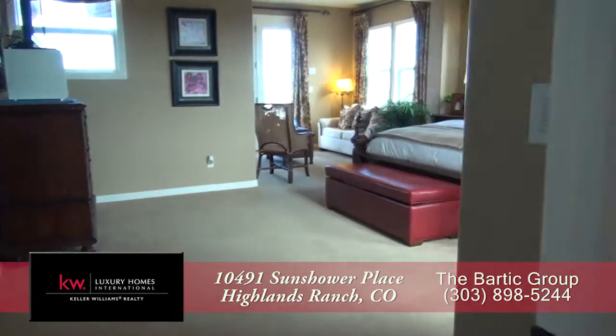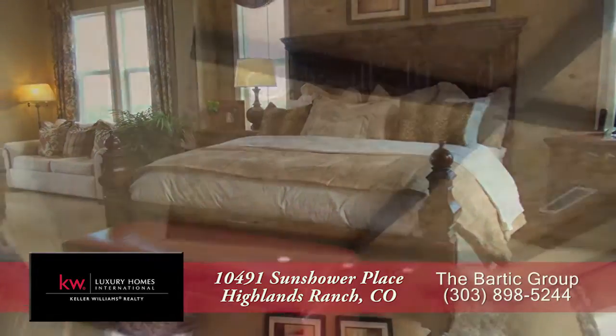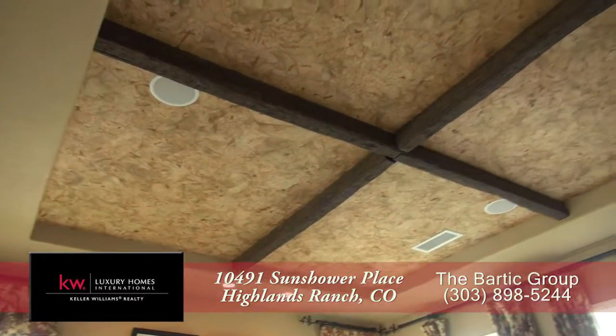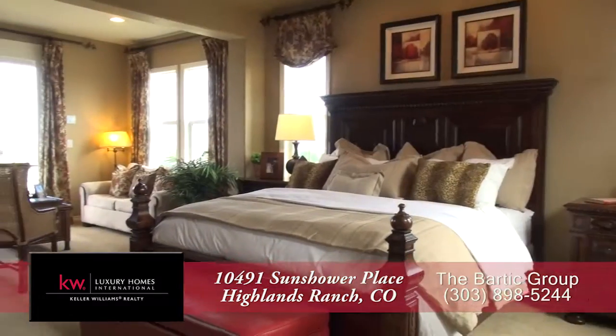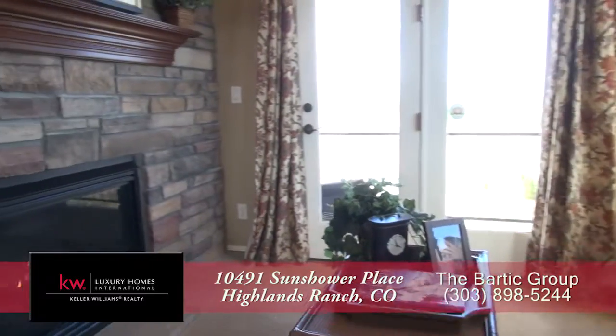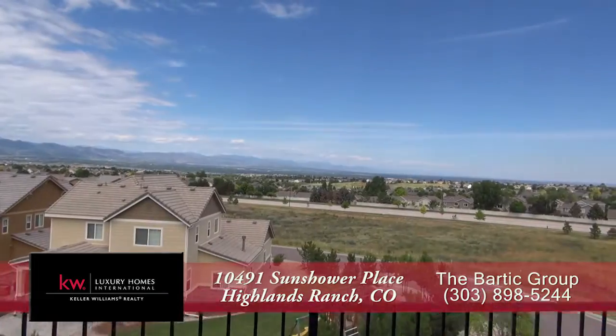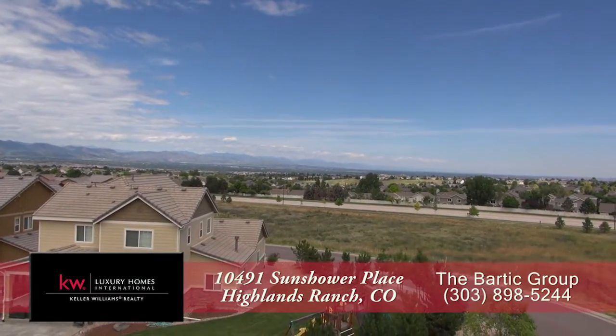Let's head upstairs to the bedroom level, where you'll find the Master Bedroom Suite. It boasts a custom coffered ceiling with exposed beams. It's quite spacious, with a sitting area that has another gas fireplace, or you can enjoy the spectacular views from this private master balcony.